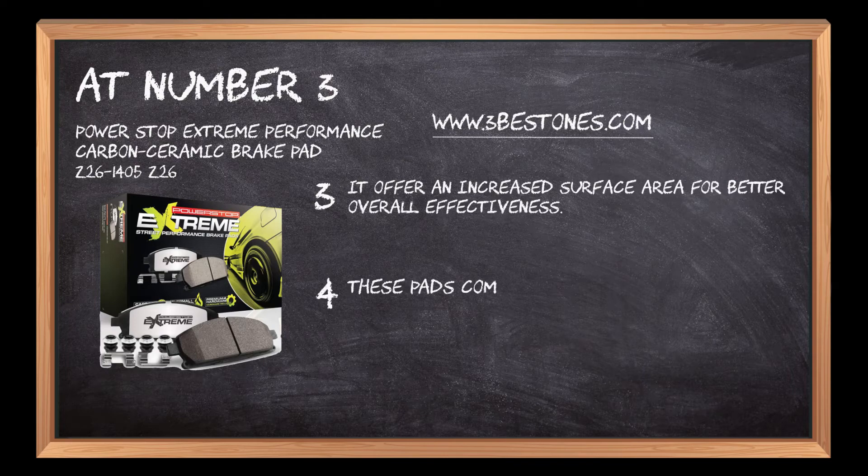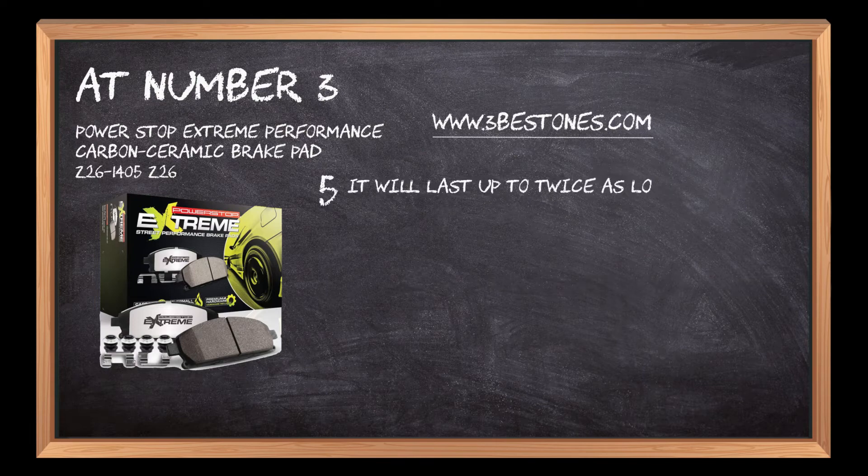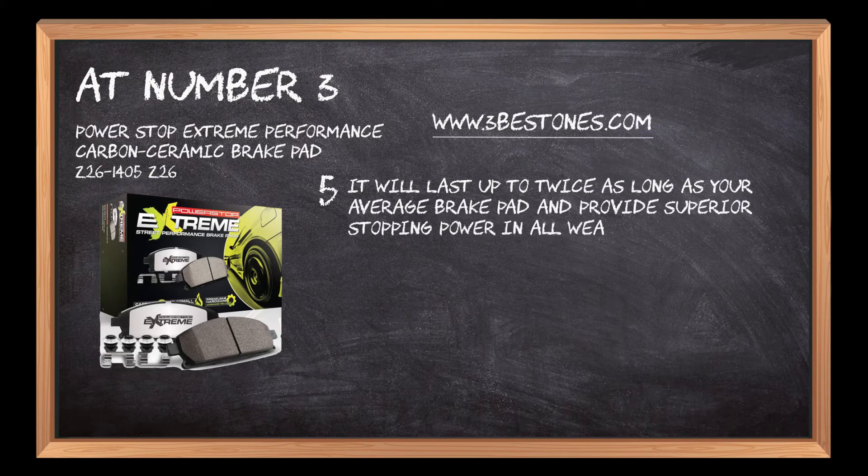These pads come with a lifetime warranty. It will last up to twice as long as your average brake pad and provides superior stopping power in all weather conditions.